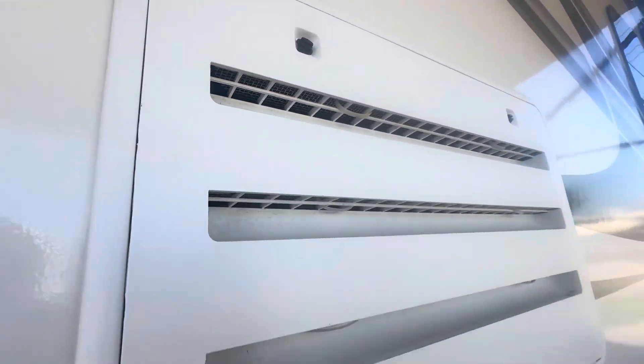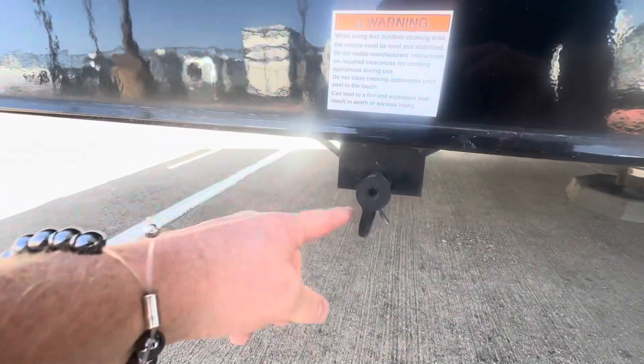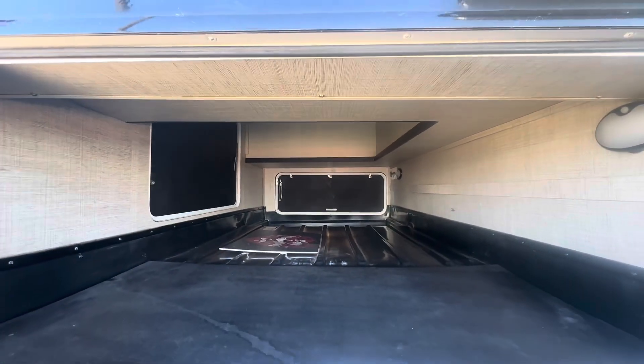Exterior refrigerator with bug screens. More storage out here, and you've got the propane spigot so you can do an outdoor kitchen setup. Pass-through storage with lights and three access compartments.